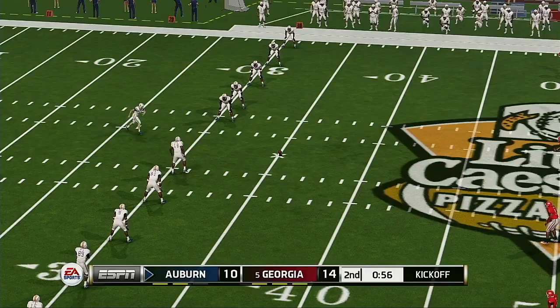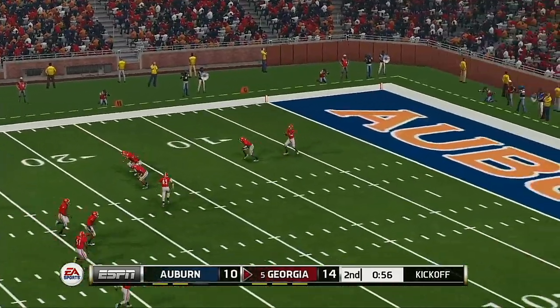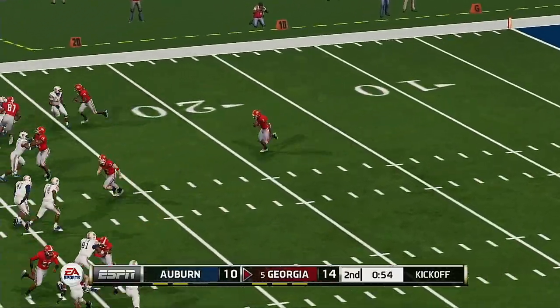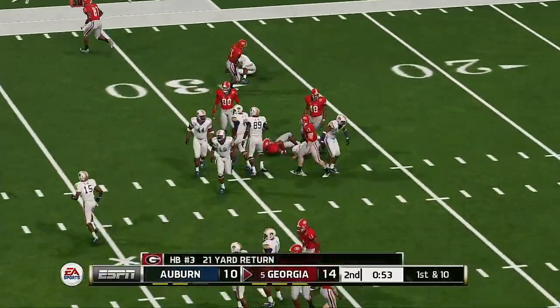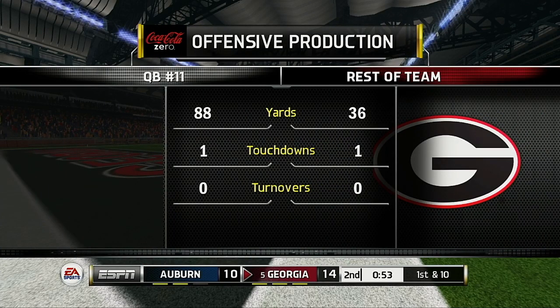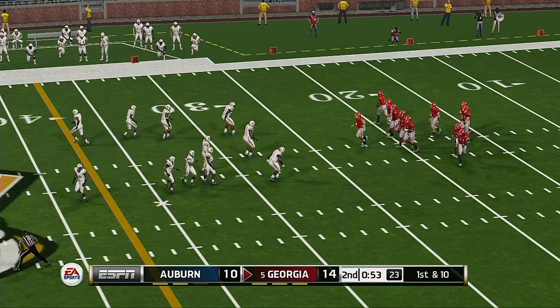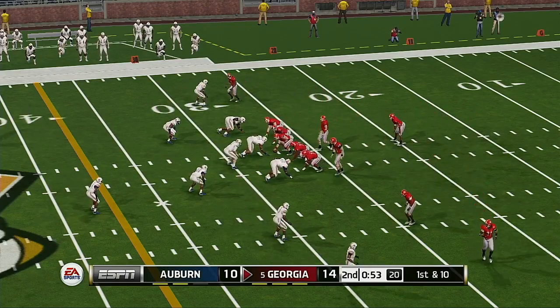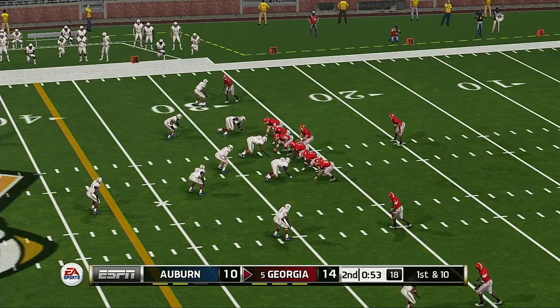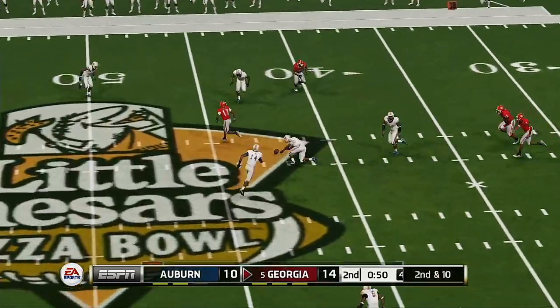He gets it up and the field goal is good. Georgia's offense is just clicking on all cylinders right now — it's everything they planned for and it's all working. Everything is coming together for this offense. They seem to be growing in confidence with each possession.